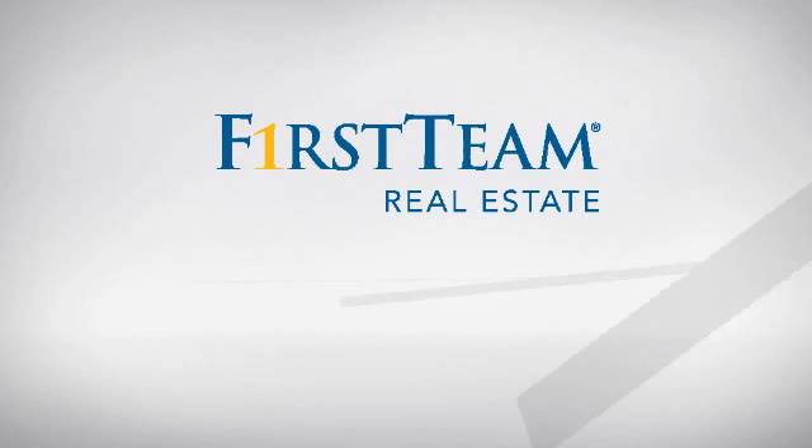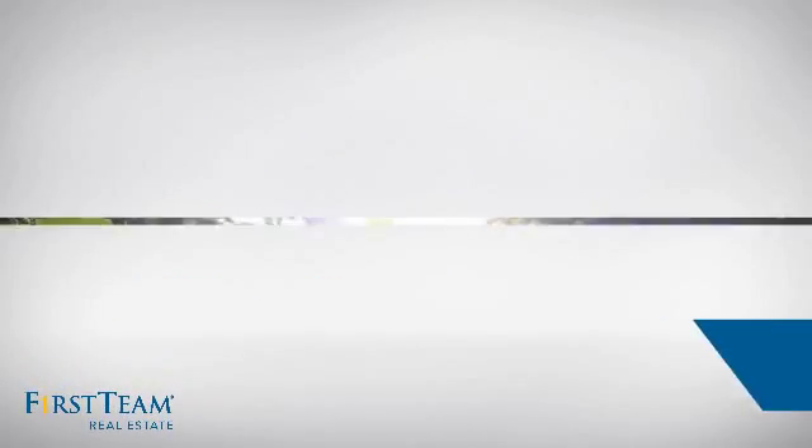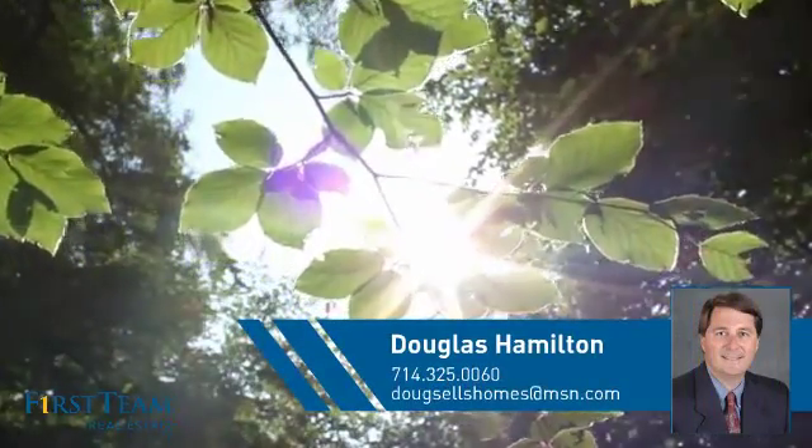At First Team Real Estate, you'll find a place you'll feel right at home in. This video is brought to you by your real estate agent, Douglas.